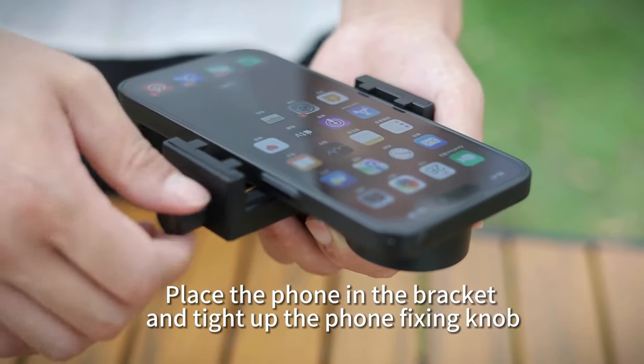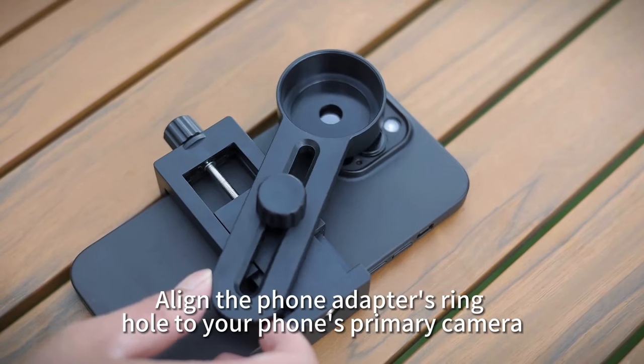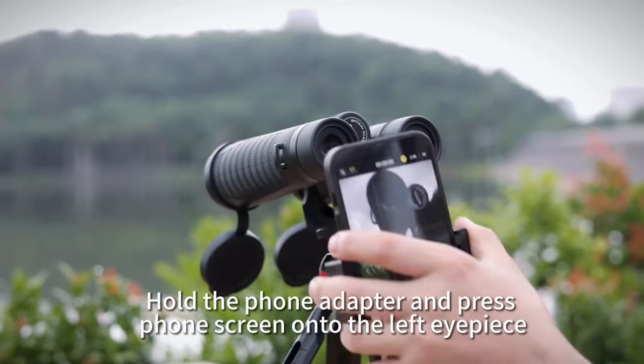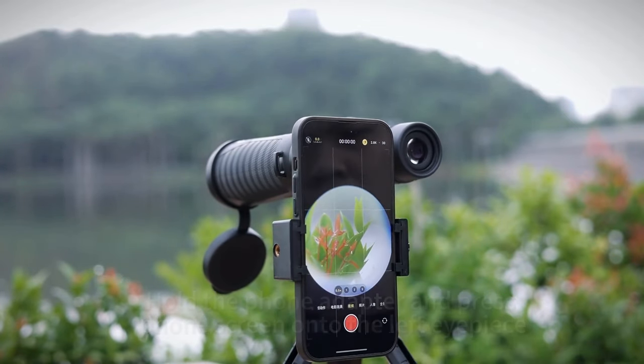Designed for travel, they feature a non-slip rubber grip, IPX7 waterproof and fog-proof design, and come with a cross-body case and well-padded strap. Additionally, comfortable viewing is ensured with adjustable eye cups and a center focus wheel.